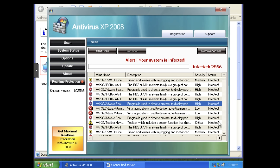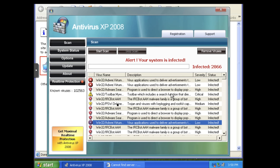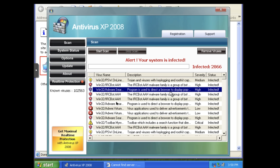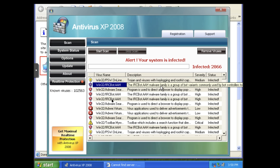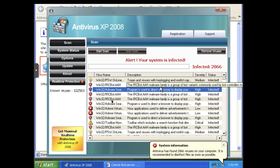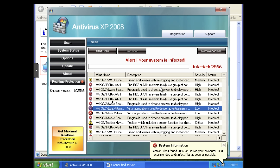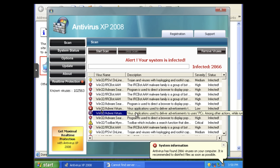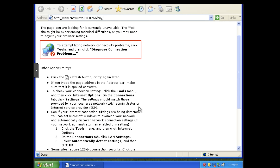I love the names of these things. The rogue antivirus entries just have such good names: Trojan virus with key logging and rootkit capability, IRC bot — this one could actually sound more plausible. Adware search, IRC bot, malware family — like that's legit. Adware Vertum. Toolbar. IRC bot.